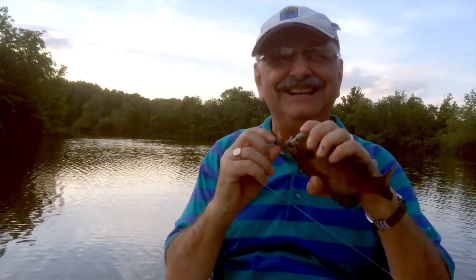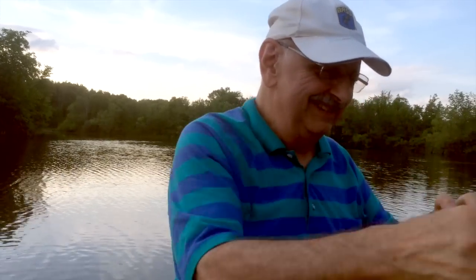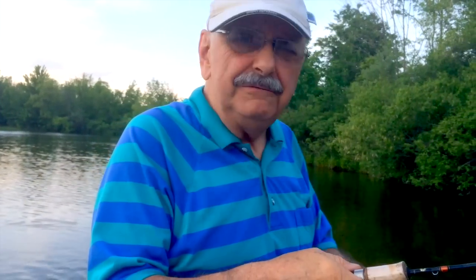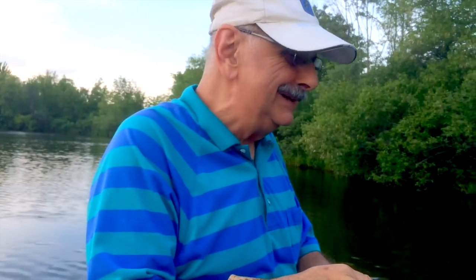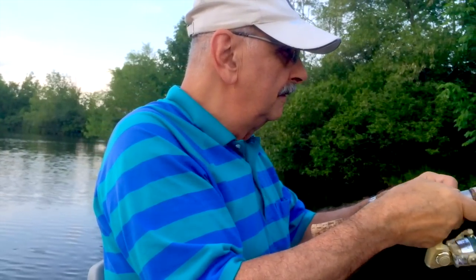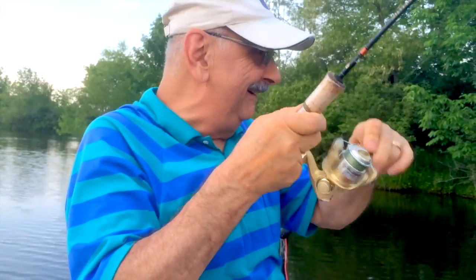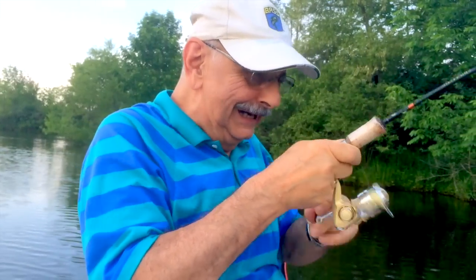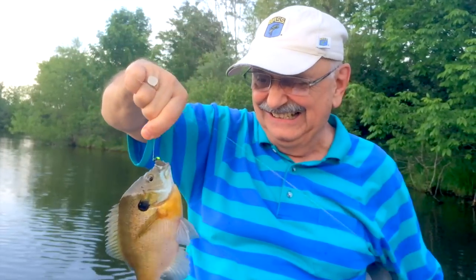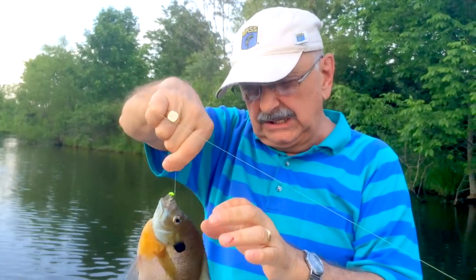Nice — finally I can say nice! A little better than average. I found the secret place where they're hanging out. You know, every year is a little different. Whoa! Nice — they're getting bigger.